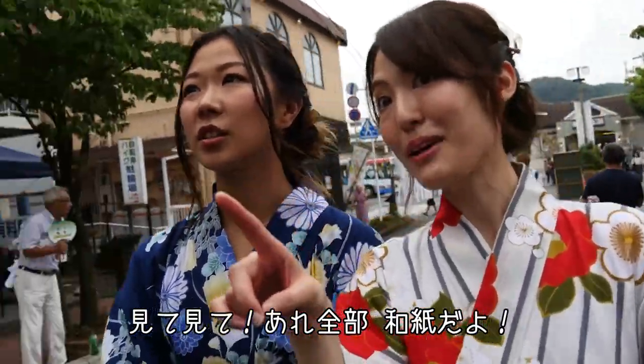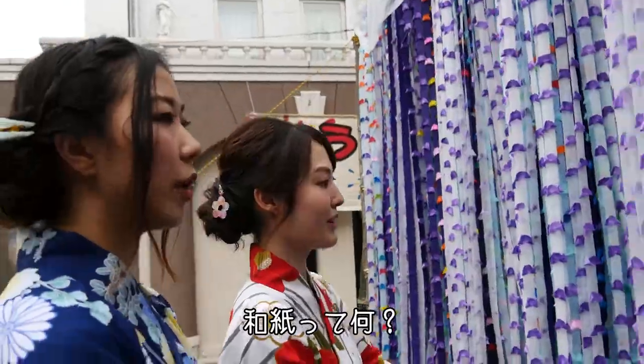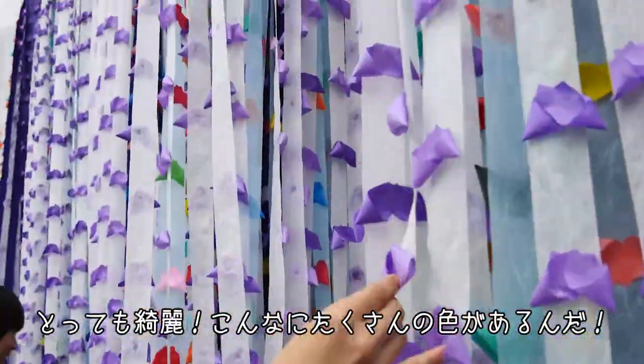This is washi paper. Washi paper of Ogawa Machi? Yeah, Ogawa Machi is very famous for this washi paper. What is washi paper? This is traditional Japanese paper. It's beautiful — look how many colors there are!